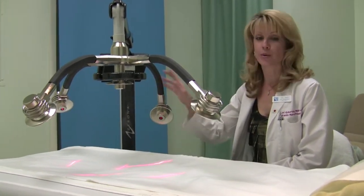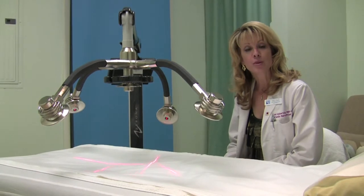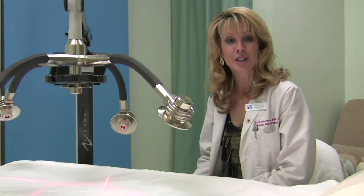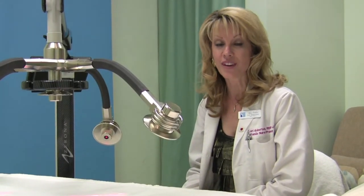The Zerona laser actually helps to open up fat cells, let the fat drain out, and then the fat is cleared away by your body's own lymphatic system and detoxified as energy.